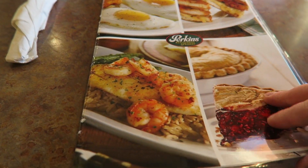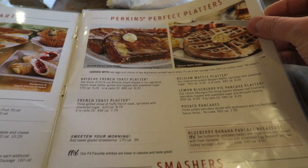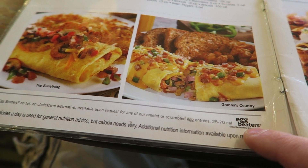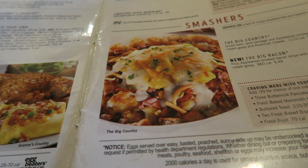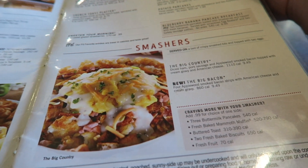So, Perkins menu — let's see what we're going to have. Got brioche French toast platter, Belgian waffle platter, granny's country — look at that. The everything. The big country: diced ham, pork sausage, applewood smoked bacon, topped with creamy gravy and American cheese. It's only 1,000 calories.